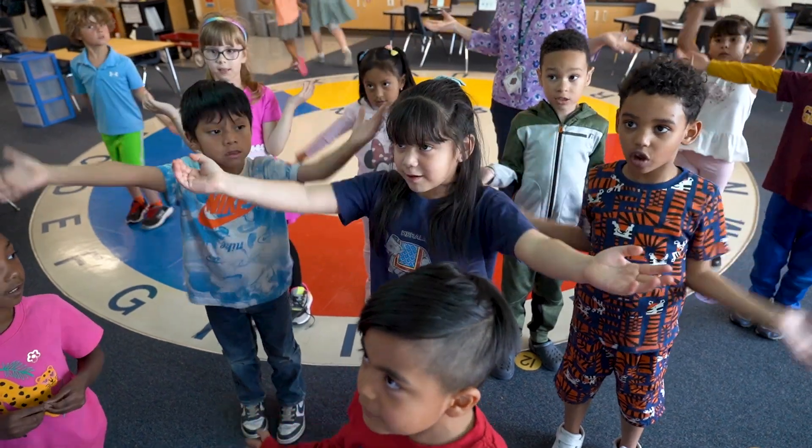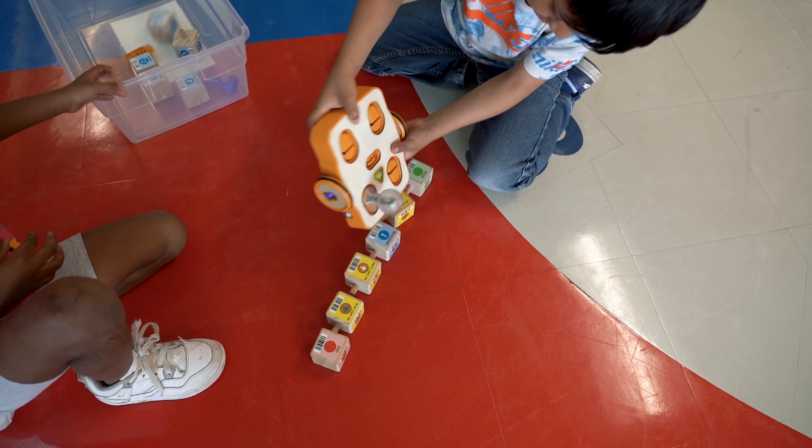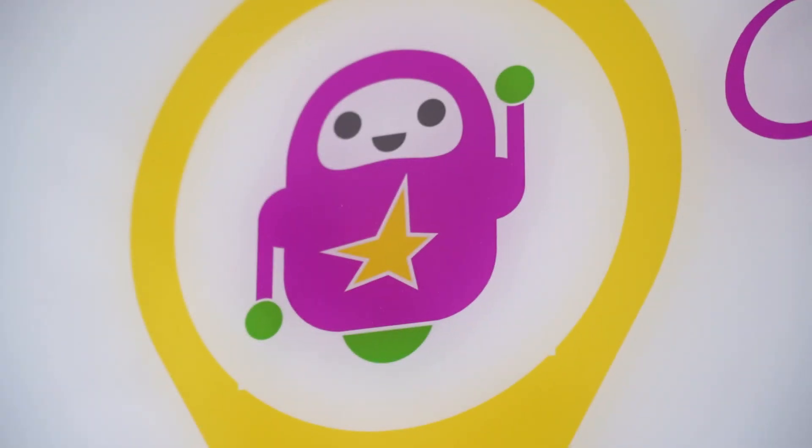We'd love to meet you and learn more about your student. I invite families to come tour Indian Mounds Elementary. Come see our school and meet the people and program that make this such a unique and special place to learn.